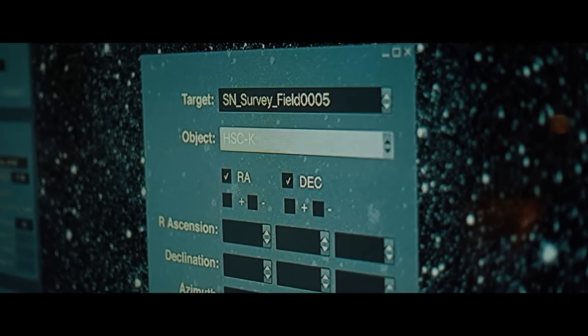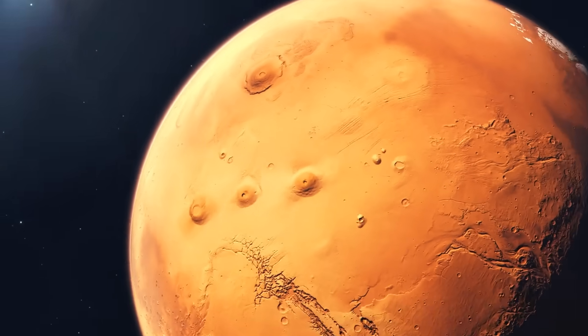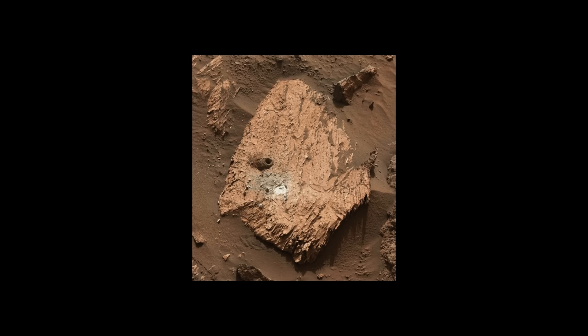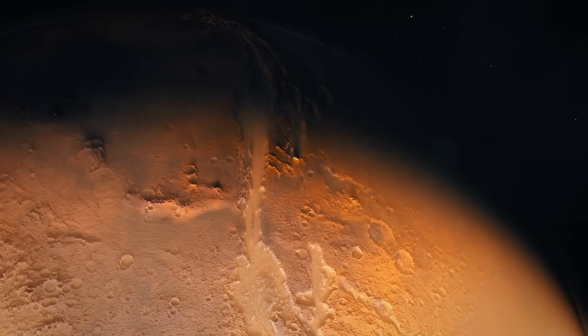Scientists made a shocking discovery — hold on to your seats. They found a rock on Mars. Well, yes, but this particular rock might actually prove life existed there in the past.